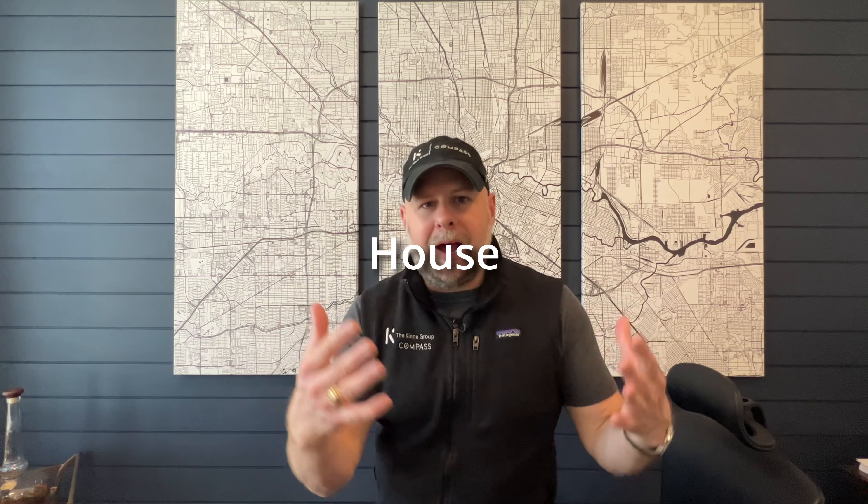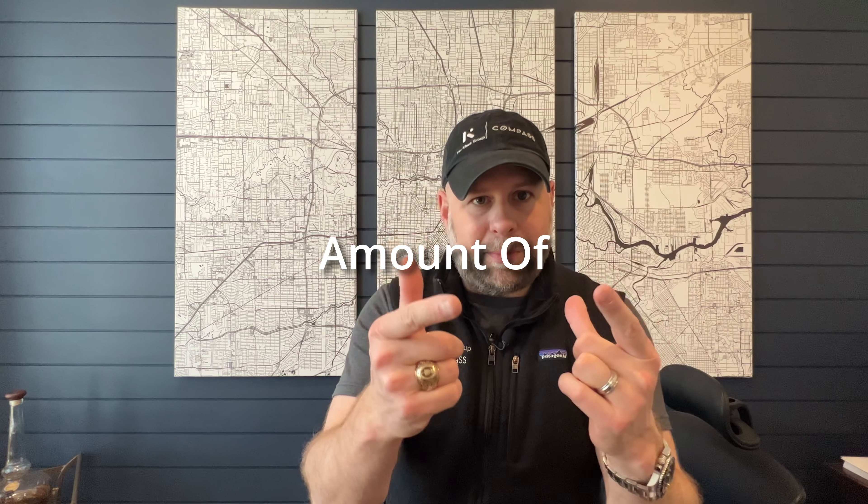It is springtime, and when springtime comes you start thinking about what things can I do to my house to make it cooler, feel more updated, and be more valuable with the least amount of money possible.